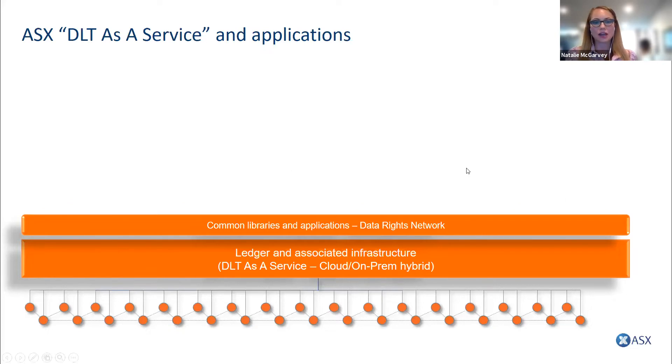My name is Paul Stonham, I am general manager of DLT solutions here at ASX. In the next five minutes or so, I'll give you an update on what the DLT solutions team is up to regarding our DLT as a service. It may be too technical for some or not technical enough for others, but I'm happy to take further discussions following this meeting. Fintech Australia will publish our contact details in the chat.